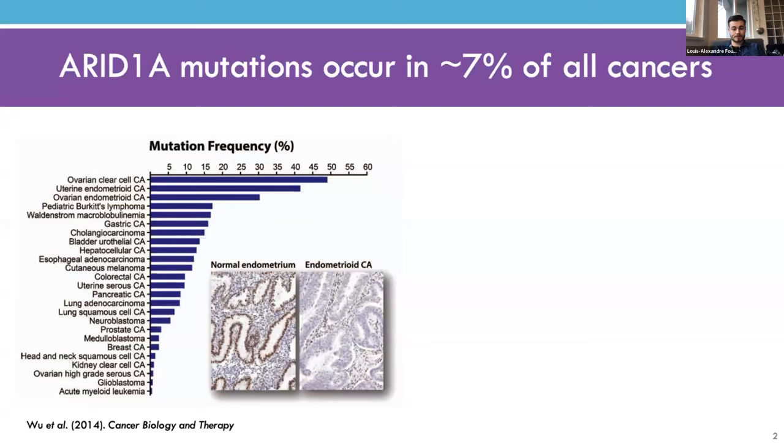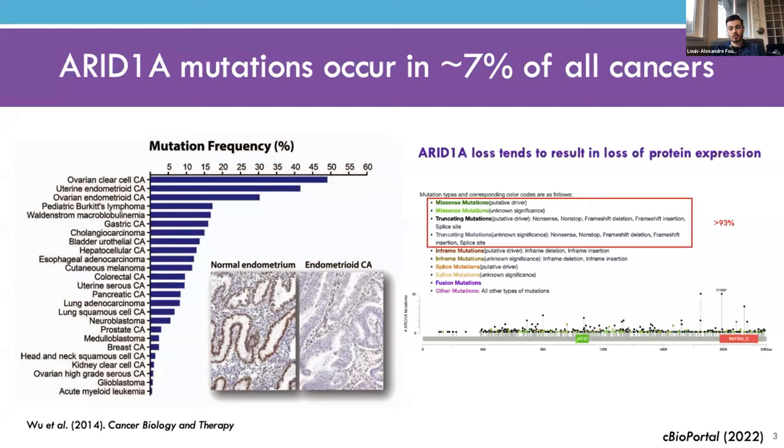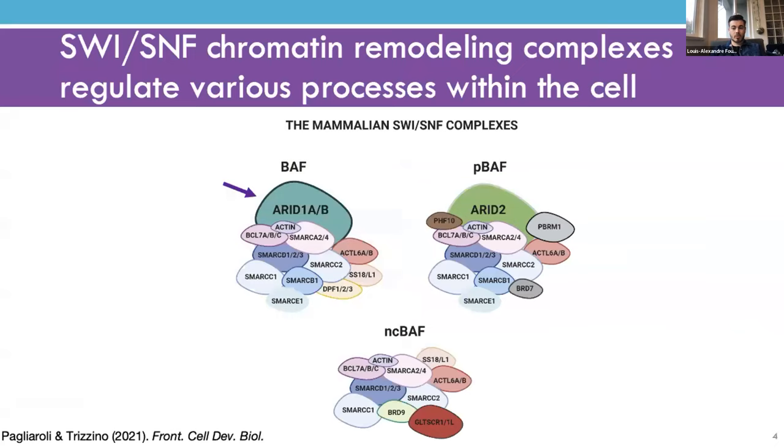The majority of ARID1A mutations are missense or frameshift, generally occur throughout the length of the gene, and result in loss of protein expression. ARID1A is the DNA-binding subunit of the BAF chromatin remodeling complex, which is part of the SWI/SNF family. These complexes function in the regulation of various processes within the cell, including gene expression via directly remodeling chromatin through nucleosome sliding or by recruiting other factors to the genome.